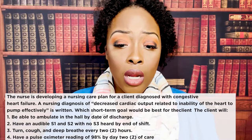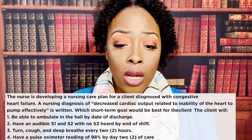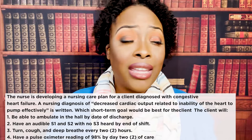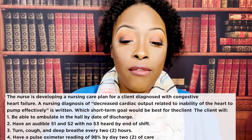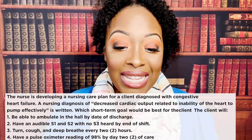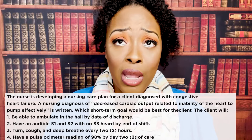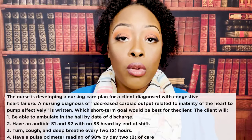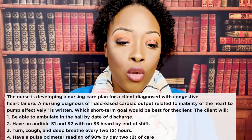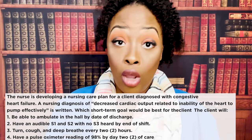The wrong choices: being able to ambulate in the hall by date of discharge is not a short-term goal, and the problem isn't physical — it's that when this patient ambulates they can't breathe. Turn, cough, deep breathe every two hours is a nursing intervention, not a goal. Having a pulse ox of 98% by day two of care — we want that the entire time, and it would be a better goal for a nursing diagnosis of impaired oxygen exchange. So number two is best: we want to hear that lub-dub and no S3.